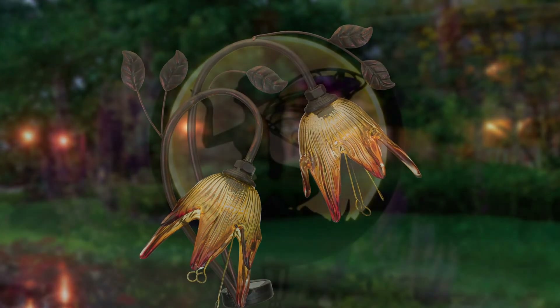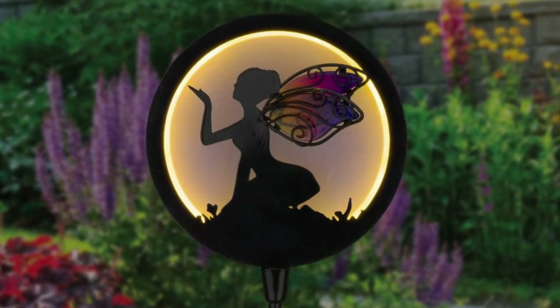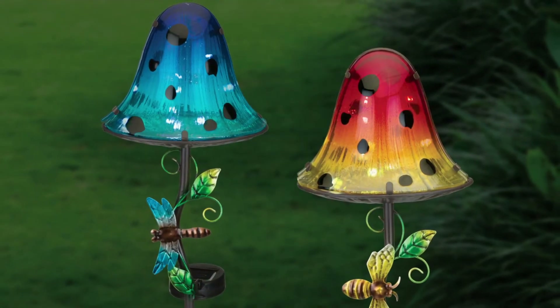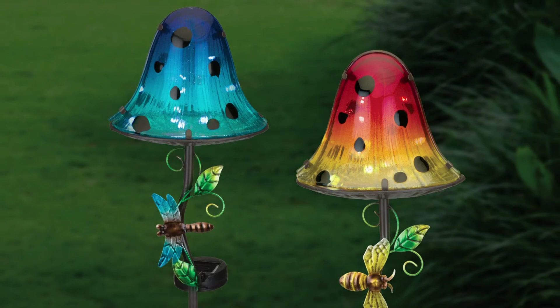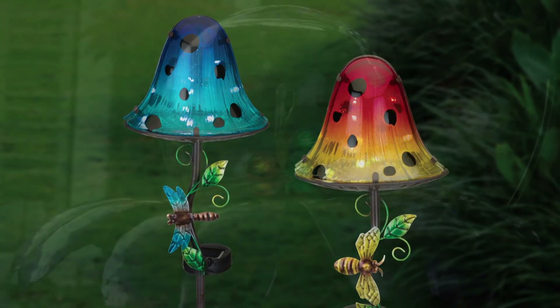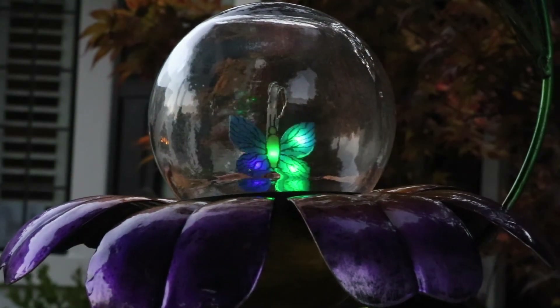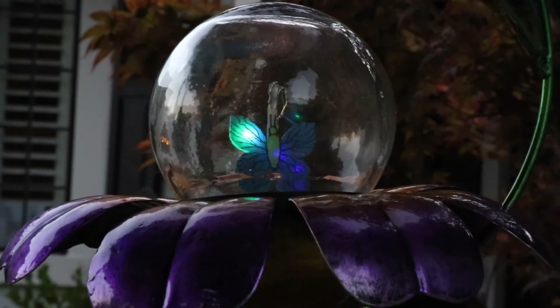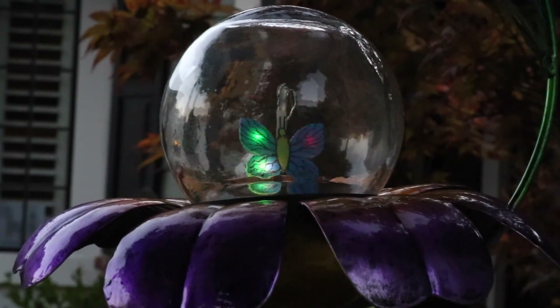With warmer nights on the way, your customers will be looking for ways to update their outdoor areas for more nighttime entertaining. Solar is a sustainable and earth-friendly form of warm ambient lighting that will be popular with your shoppers. Your customers' gardens will be immediately upgraded when they display Regal Solar products. Whatever your needs are for Solar Garden, you will find it at Regal Art and Gift.